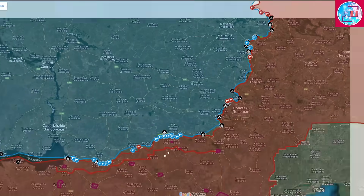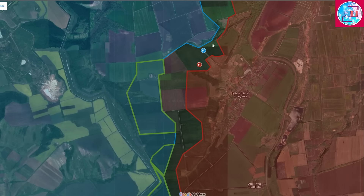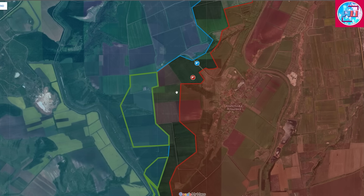Moving on to the Bakhmut front, Ukrainian forces continue fighting to the north of Klishchiivka. According to the latest reports, fighting continues heavily and there is a dispute over the surrounding areas. Sources are fairly silent on specifics, indicating a lot of volatility, with areas potentially changing hands multiple times a day — similar to the last days of Bakhmut, when advances were happening on both sides every day.